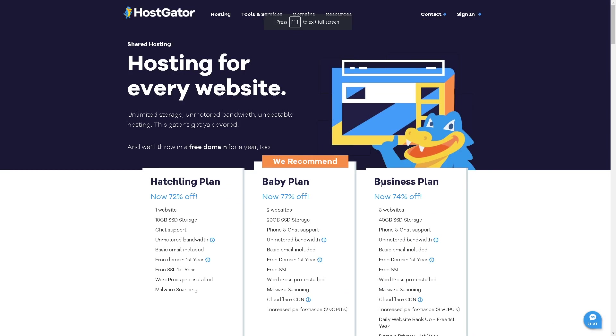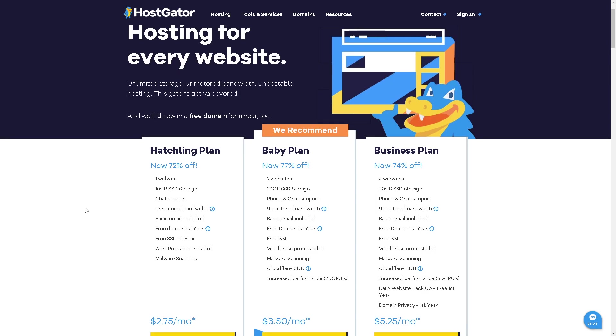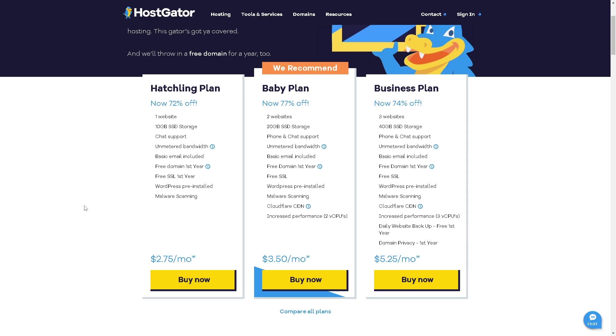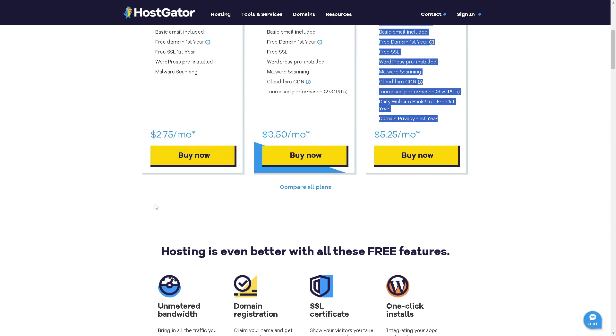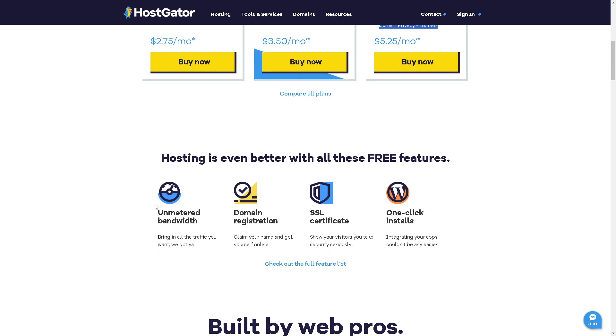In terms of pricing, HostGator offers some of the best plans available. The Hatchling plan is about 72% off — roughly two dollars per month. The Baby plan is 77% off and includes two websites, 20 gigabytes of SSD storage, phone and chat support, unmetered bandwidth, and a basic email. The Business plan adds more website support and four gigabytes of SSD storage. HostGator believes hosting is better with all these free features included.